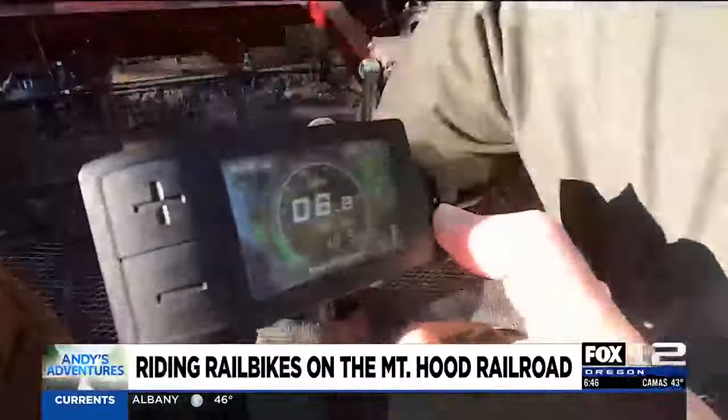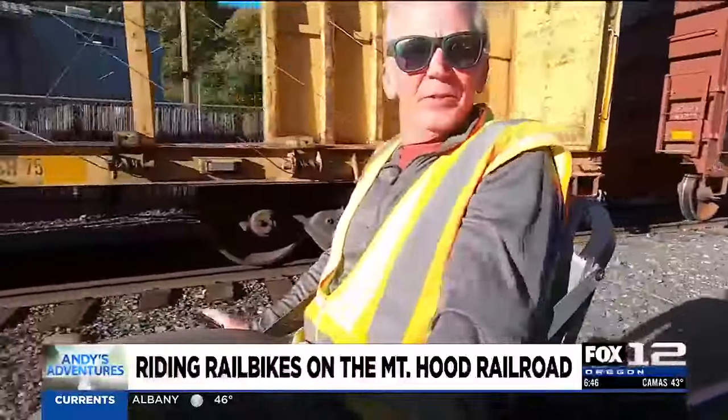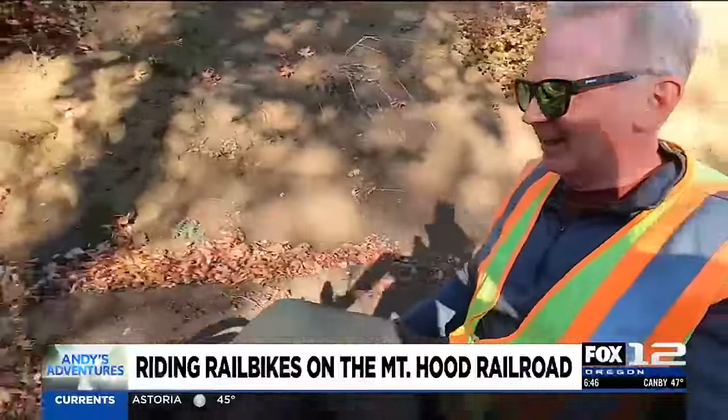It's pretty simple to operate — you can pedal if you want, or just relax and hit the throttle to use the electric assist. Even a half mile in without using the electric assist, there's a 3% incline making it hard to pedal up with a 300-pound bike.